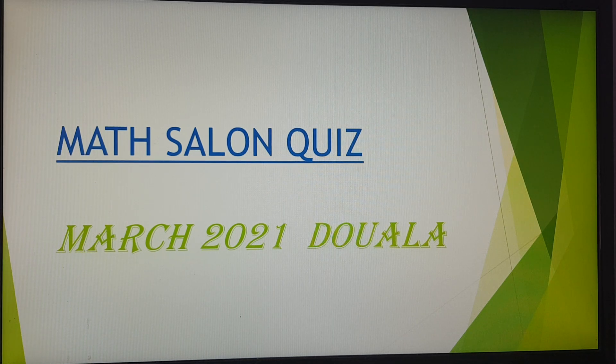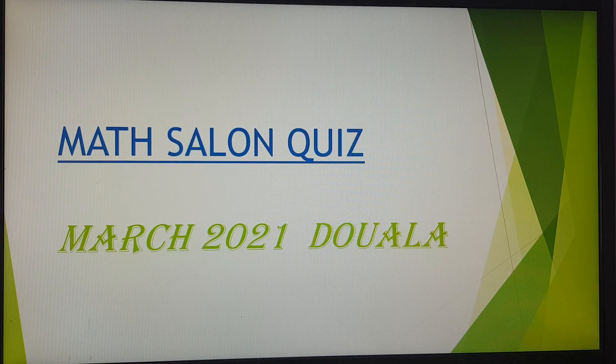Good day and welcome to the Math Salon Quiz. I'm Dr. Anumendem.